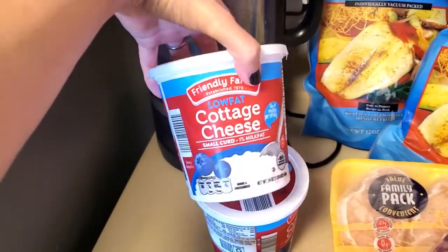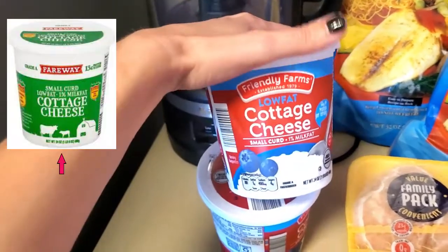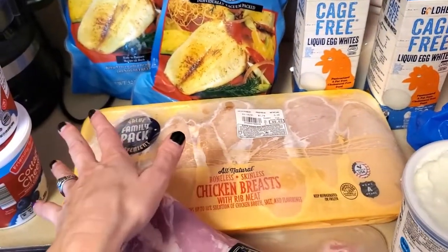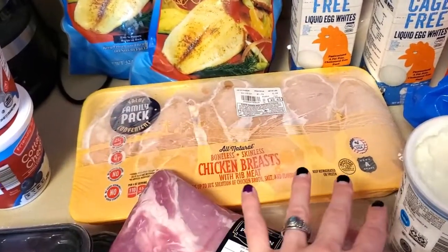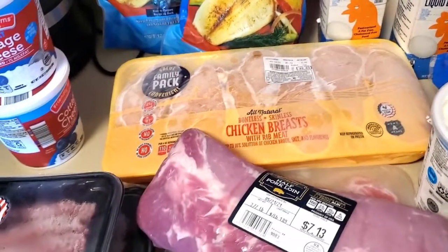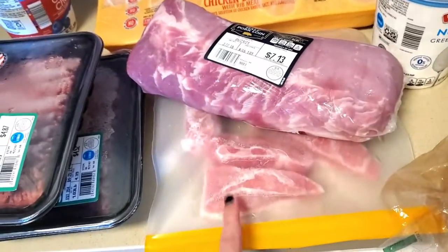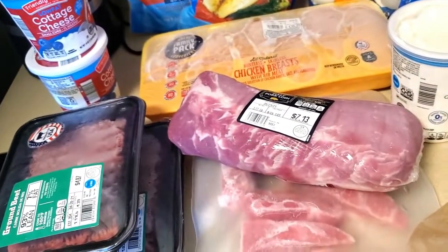Low-fat cottage cheese — this is probably my second favorite type of cottage cheese. I'm very picky with the kinds I like. My favorite is the low-fat from Fairway, which is only in the Midwest, so I can't get that here, but this is a good second place. Then we have boneless skinless chicken breasts. I almost exclusively grind these into chicken sausage that I spice and make myself, and it is really, really good.